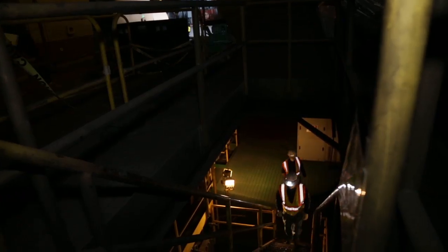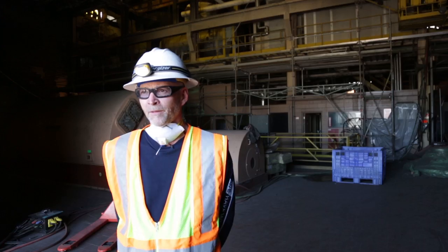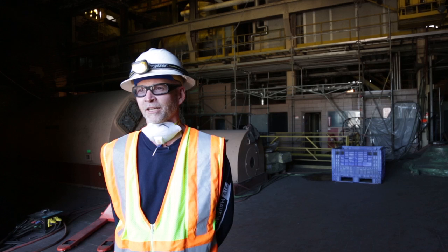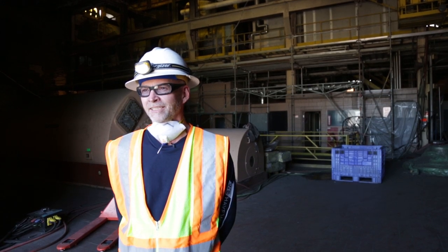Our preliminary evaluations of the three units suggest that our attention should be paid first to Unit 6. Our lab results have shown no detections of asbestos. I'm pleased to report I'm able to stand in front of you today in this level of PPE, because environmental contaminants that we thought may have been here, we haven't detected those.